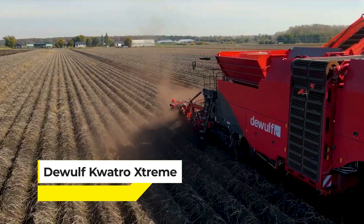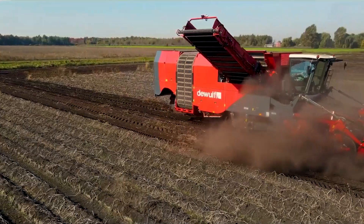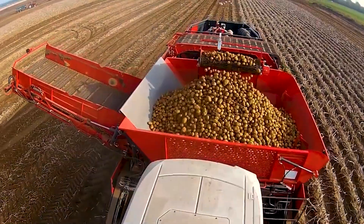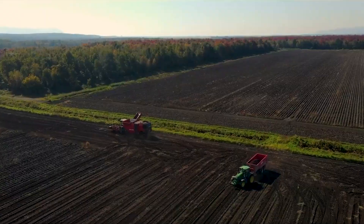At number 9, we have the DeWolf Quattro Extreme — not just a harvester, but a relentless all-terrain beast that makes potato harvesting look like a walk in the park. With its ingenious 4-track system, it goes where others can't, ensuring not a single potato is left behind no matter how challenging the field conditions are, preserving quality from soil to store.